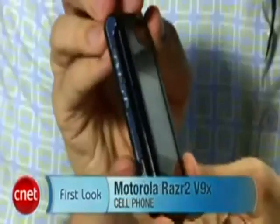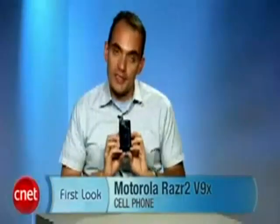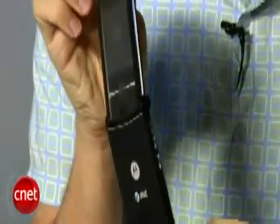Hi, I'm Kent German, senior editor here at CNN.com. Today we're going to take a first look at the Motorola Razr V9X. This is a new phone for AT&T service. You're probably saying this looks a lot like the Motorola Razr 2 V9, and there's good reason for that, because they virtually are the same phone — almost an identical design, except this has a black licorice color.